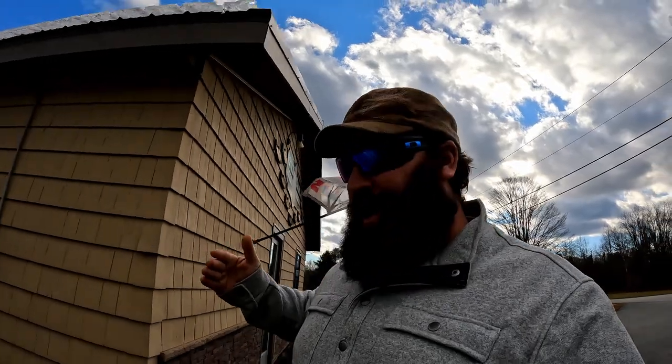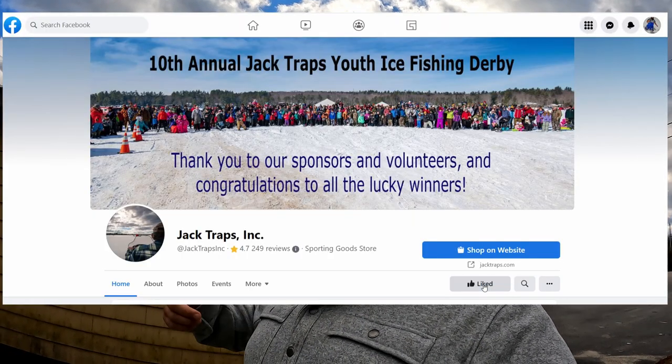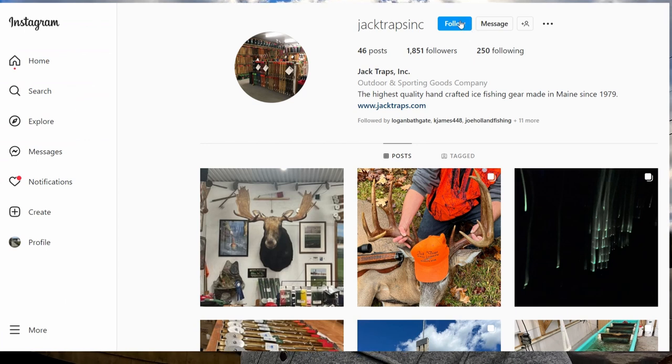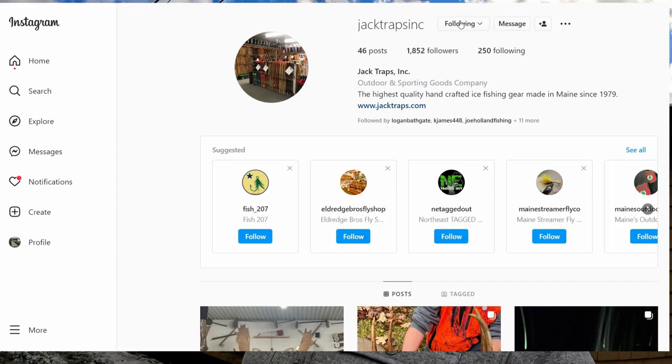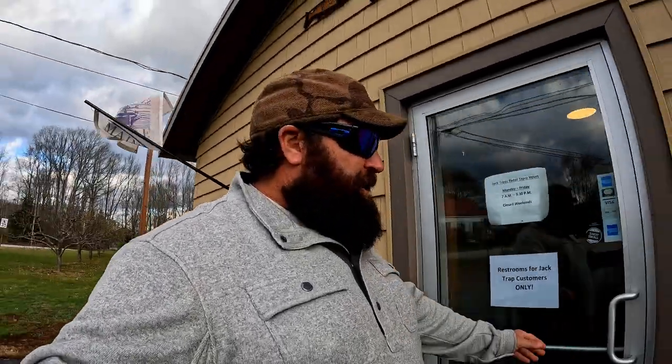We've got viewers from all over the country. Go over to Jack Traps on Facebook and give them a like, follow their Instagram, and you're entered — it's as easy as that. You're going to win this Jack Trap that Sean and I are putting together. We're going to specially sign it and ship it right to your door for the lucky winner. I hope you win — here we go, let's head into the famous Jack Traps.